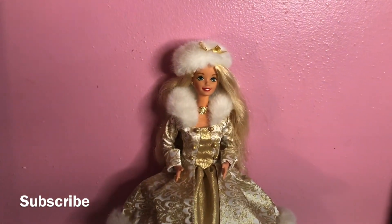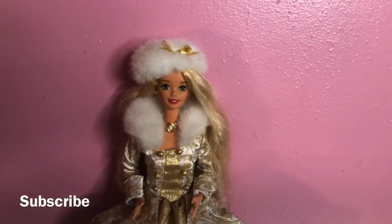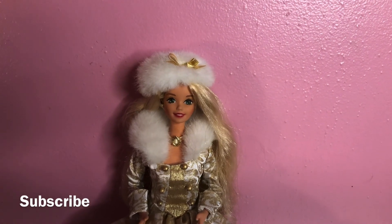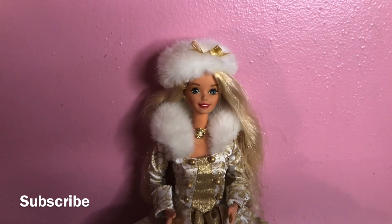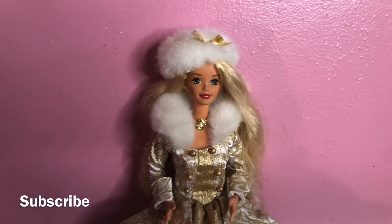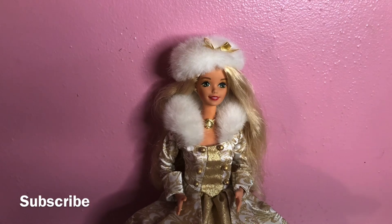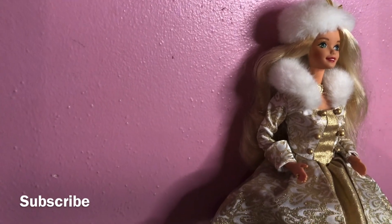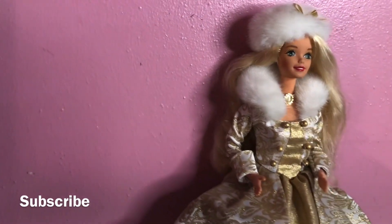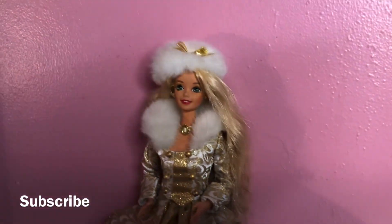Wow, look at her fancy — look at all of this gold! Isn't she adorable? This doll is ready for the winter. Check it out — her hair is the very first thing that I notice. You see how pretty and gold it is? It actually matches her outfit perfectly. She looks gorgeous!